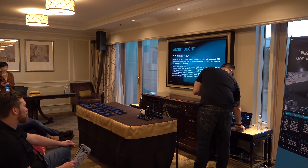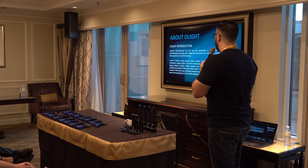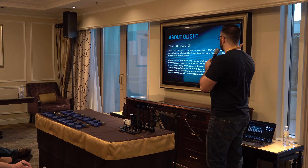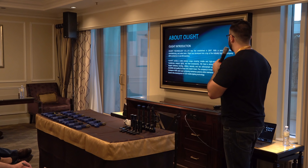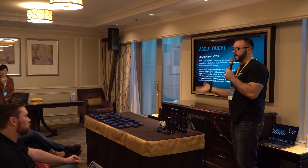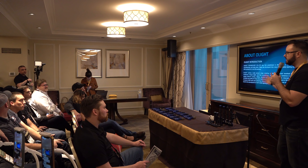Let's go ahead and start and talk about Olight real quick. Olight started in 2007. We have an R&D, manufacturing, and sales team, and we've developed into one of the top industry lighting companies. We have a presence in over 80 countries with offices, distributors, and dealers all over the world.